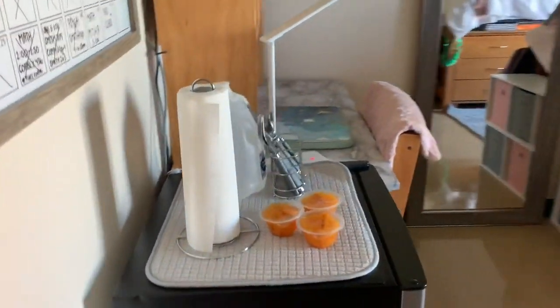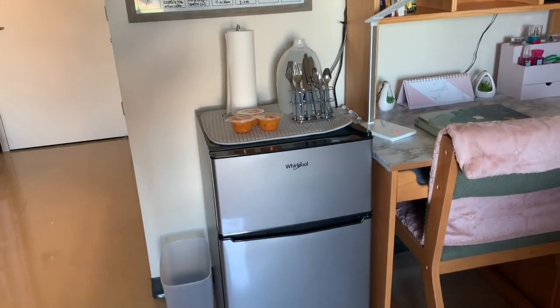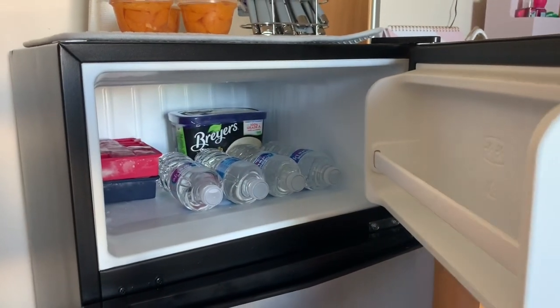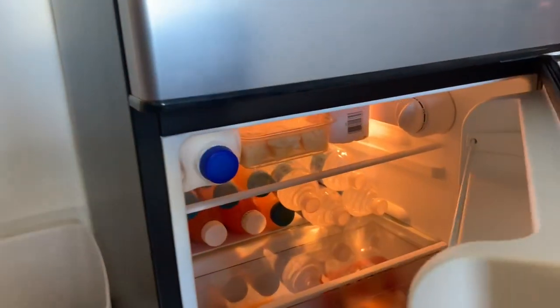Once you walk further into my room, I have my fridge and my desk. I don't really have much in my fridge, but at the same time it is packed, so that's a plus.